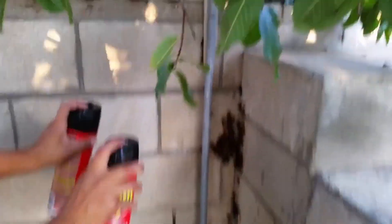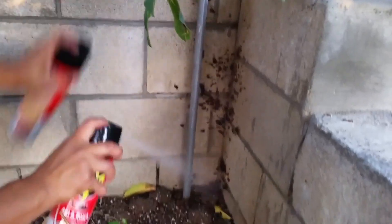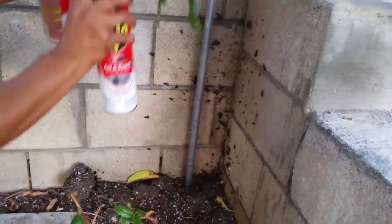What does a cockroach nest look like? The nest is simply the biggest hot spot for the cockroaches — wherever there are the most of them, that's probably their nest. It will have easy access to rubbish, food and water, and somewhere that's well hidden.